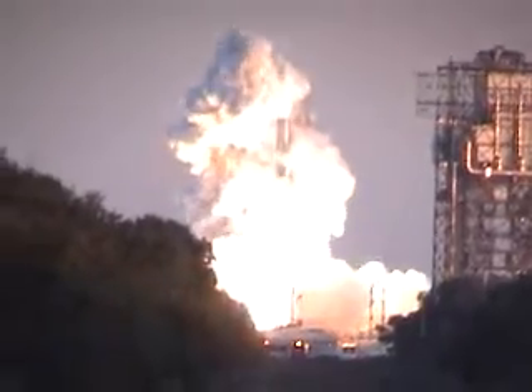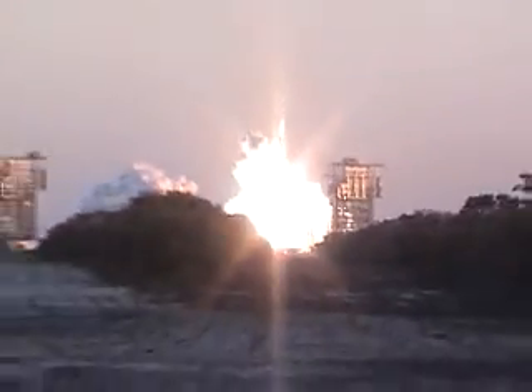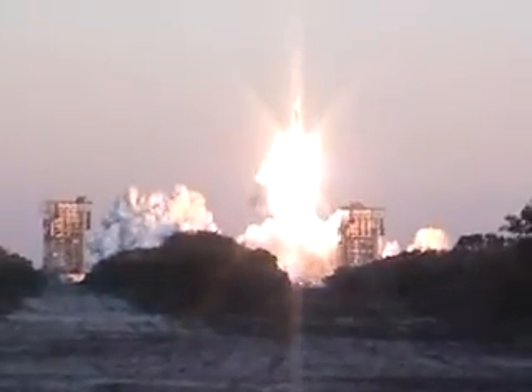We have ignition and liftoff of a Darker 2 rocket carrying Summit — now on this revolutionary journey to study the Northern Lights.